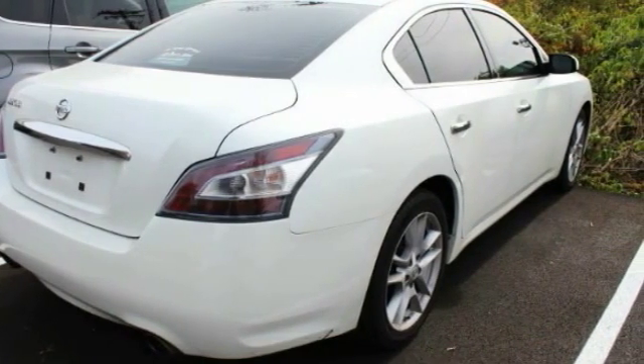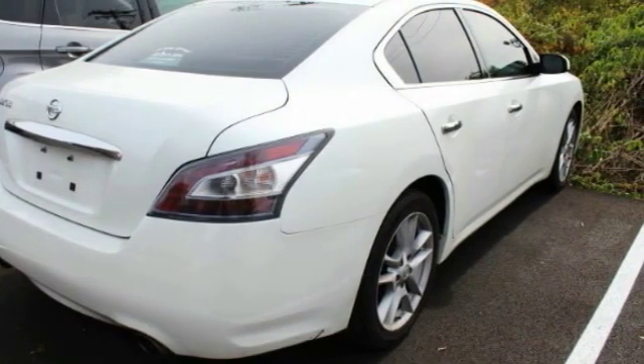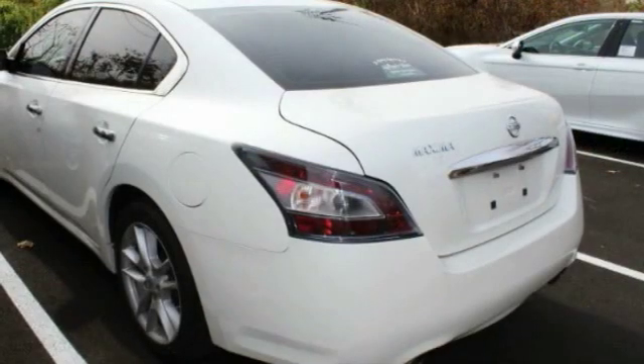This vehicle has less than 115,000 miles. Here are some of this vehicle's great options: aluminum wheels,